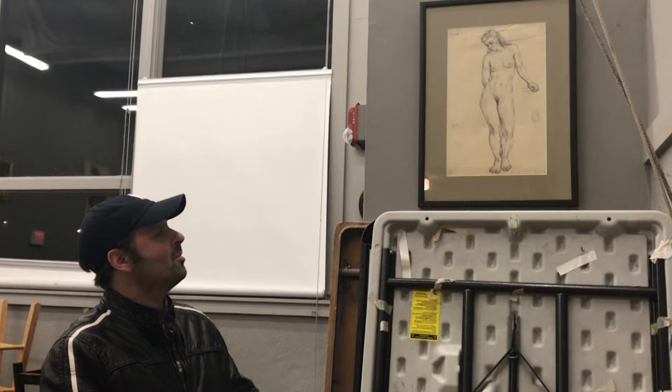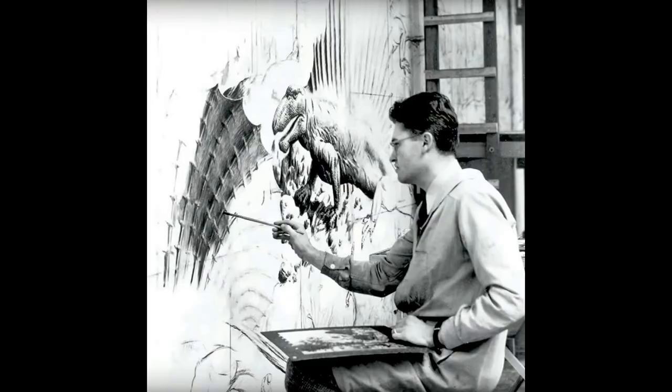Rudy Zalinger was very famous for painting the famous murals at the Peabody Museum, including the Age of Reptiles, which is a painting that took him four years.